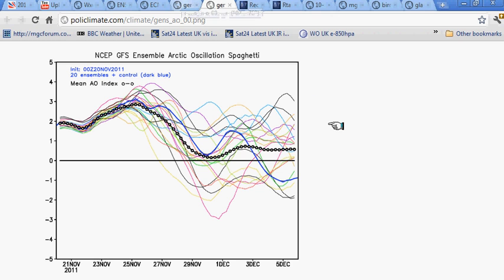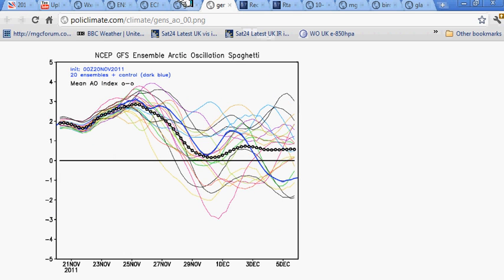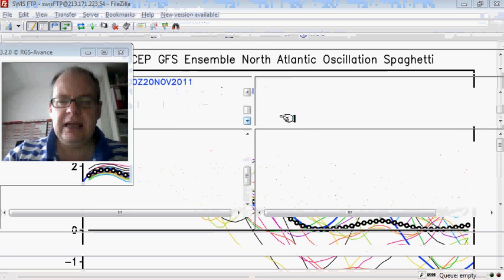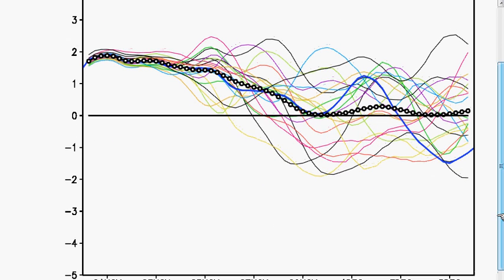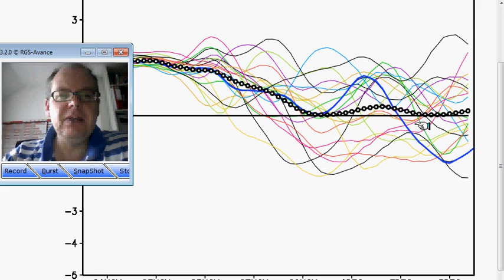And this is the North Atlantic Oscillation — tending to stay in positive territory, but heading back towards neutral. We need to watch this, because if this is taking place at the beginning of December, it could hold a tendency for pressure to try and build across the Atlantic and things to turn cooler.